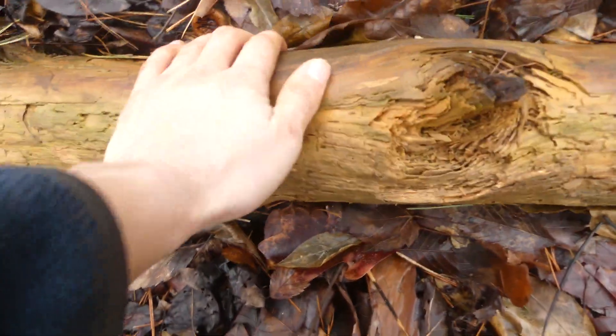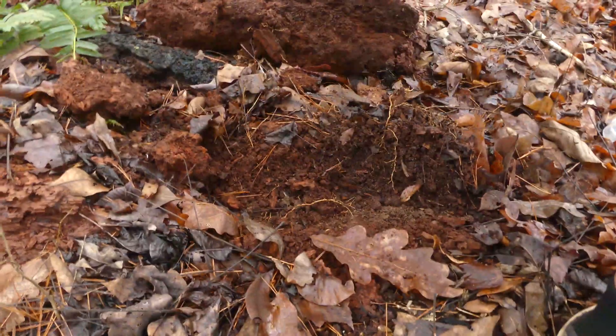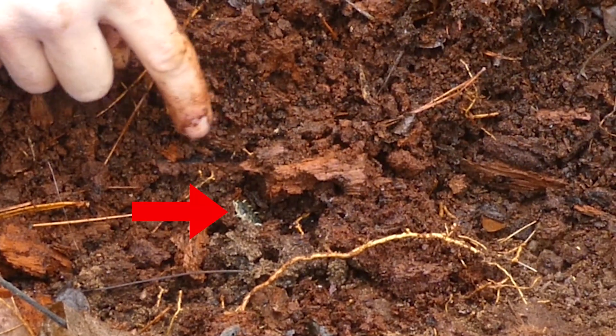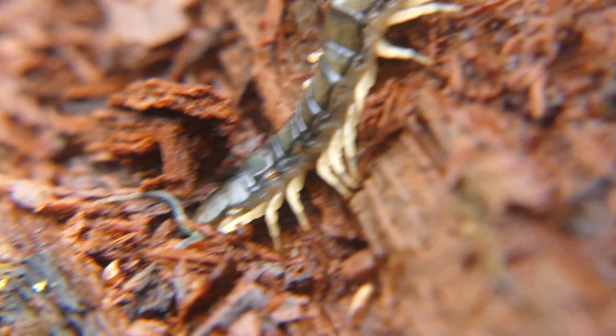A shy, subterranean predator, the best way to locate a bark centipede is to flip over logs and other debris where they might be hiding. After a few minutes of searching, a glimmer of terra-peds under one log caught my attention. Hopefully you guys can see this right here — that little pile of legs is actually a really cool centipede.